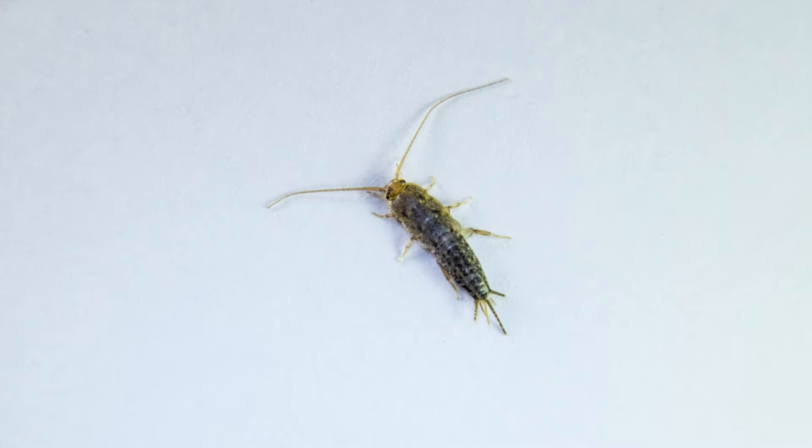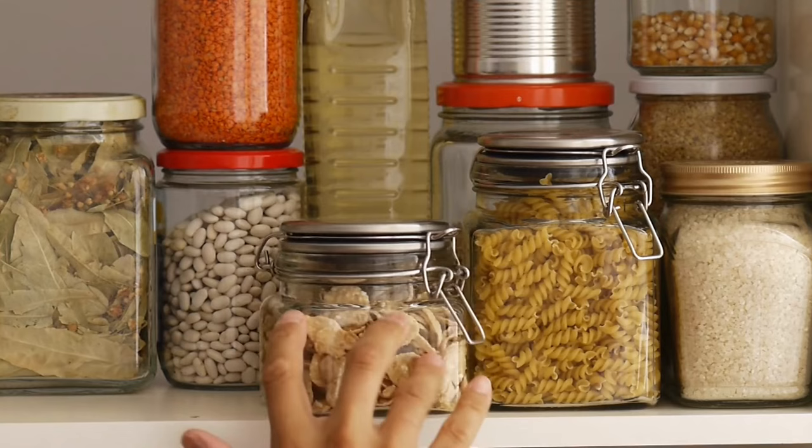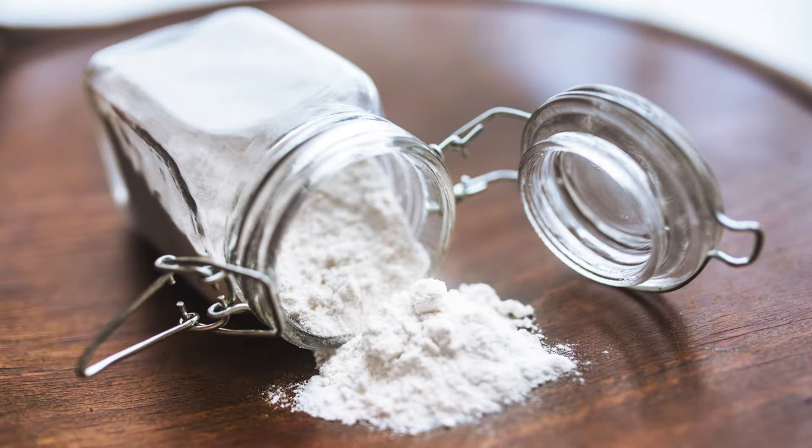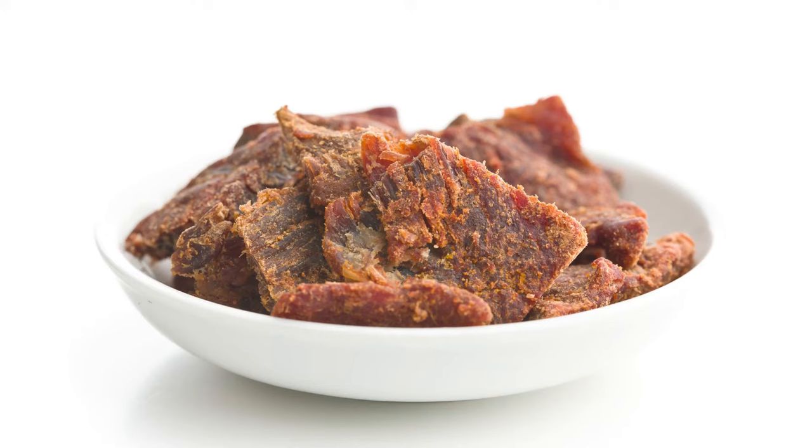They contaminate food. These pests also like to snack on your food. If they find their way into your pantry items, they'll be inedible. Silverfish will eat things like flour, oats, and dried meat.